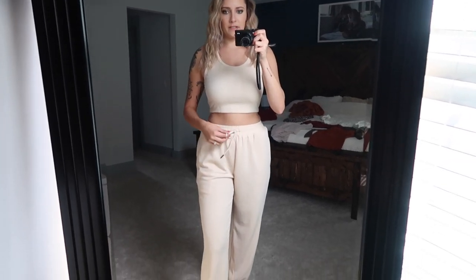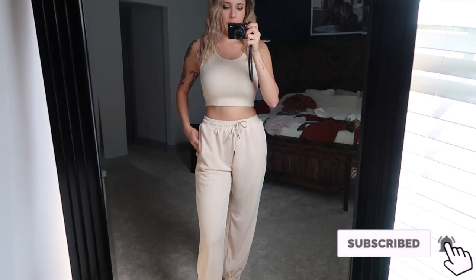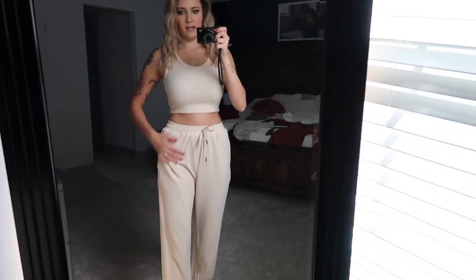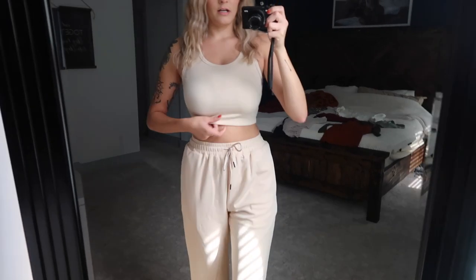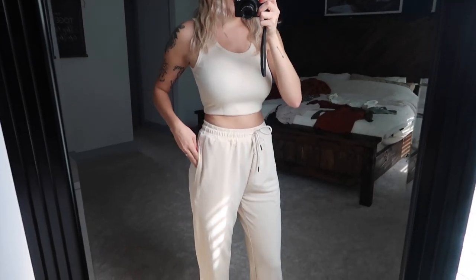Next are the joggers and crop top lounge set. These run really big — I'm in a small and I'm about a size 4 in jeans, and they still feel a bit snug on the waist. Surprisingly, sizing is bigger than expected from a Chinese brand. The top is a little bit see-through, but for being at home it would be fine.